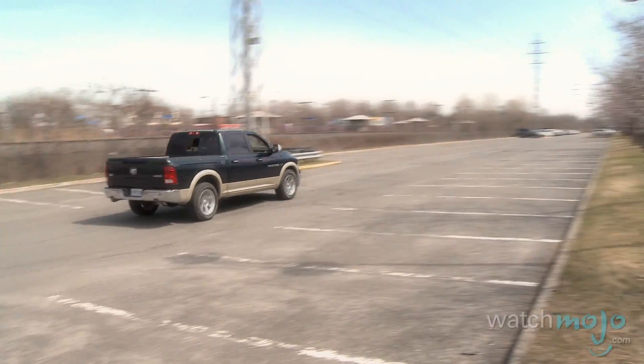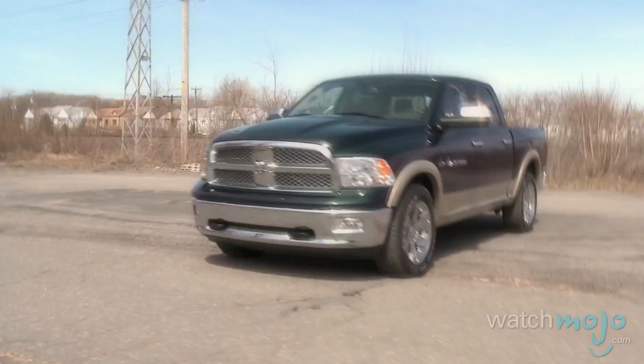Dodge may have had a rough couple of years, but this Ram is proof that they're back on the right track — with a high-quality pickup that does the job and looks good while it does it.